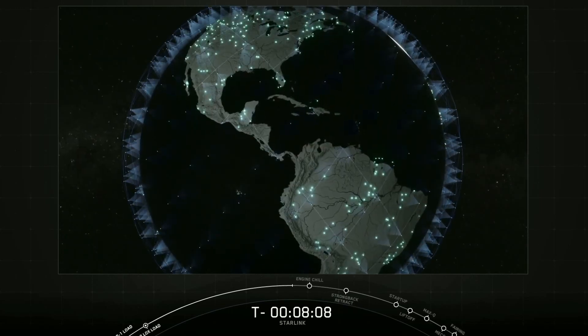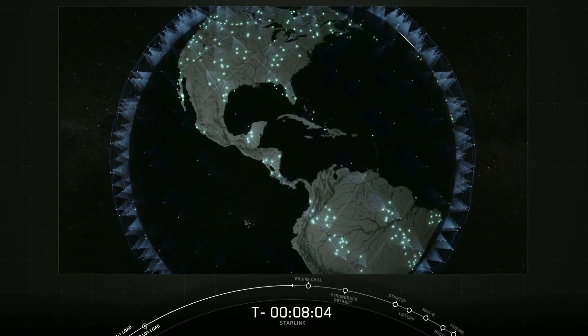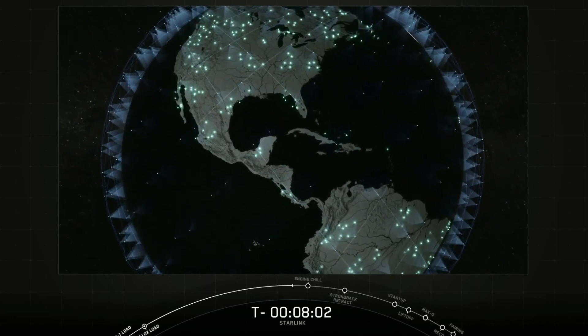And since they're so low to the Earth, that latency — or the delay from the signal going from the ground to the satellite and back down to the ground — is much lower than a geostationary satellite.